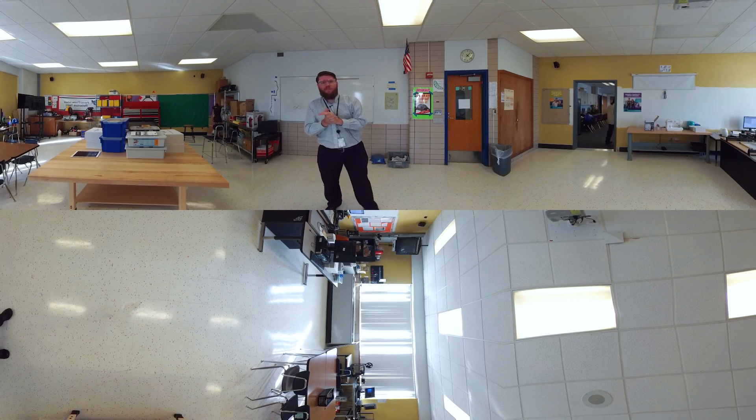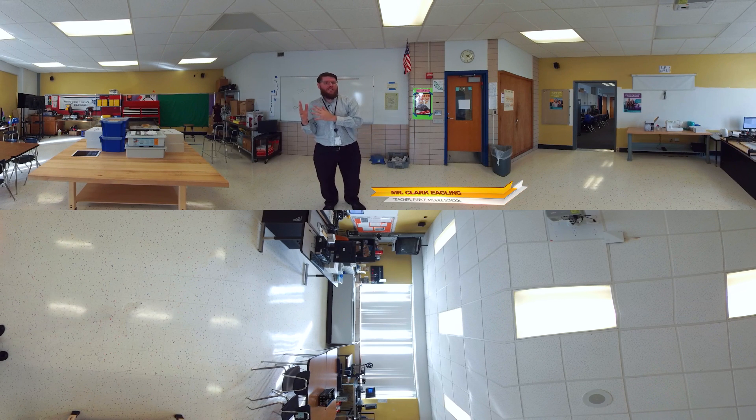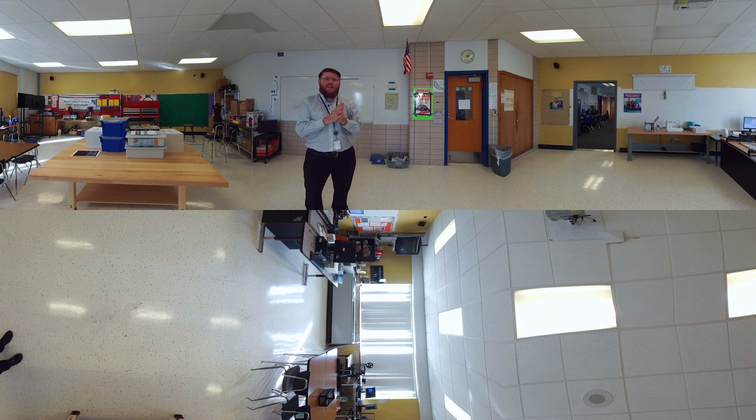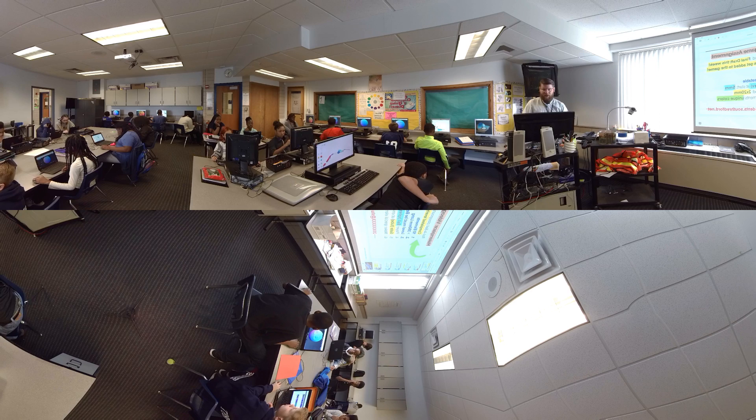This is the Makerspace at Pierce Middle School. It's kind of a blend of a design class where the students get some direct instruction on a lot of fundamental design concepts — 3D design, electronics design, a little bit of coding. They do that for about half the class. It's a 10-week course, so it's kind of a whirlwind tour of design.